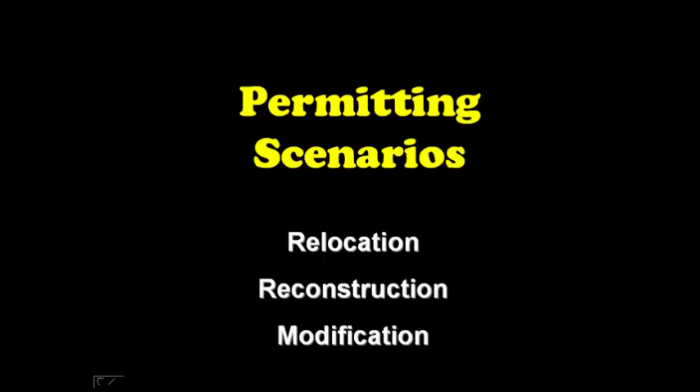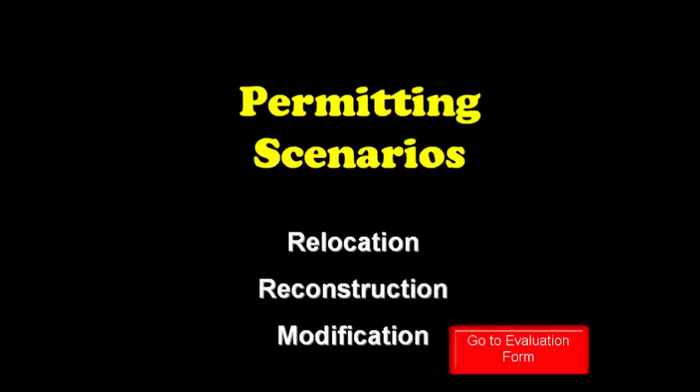This concludes the first part of our training. The next sessions pertain to specific permitting scenarios that we get questions about quite often. These sessions include discussions on how you determine if you need a permit when relocating equipment, reconstructing existing equipment, or modifying existing processes or equipment. Feel free to watch all these sessions, or skip to just the sessions you need. If you are finished with this training, please take a moment to complete the online evaluation, which can be accessed by clicking on the link on the screen. Otherwise, please continue on to one of the next sessions. Thank you.